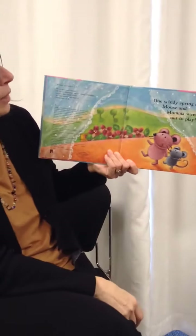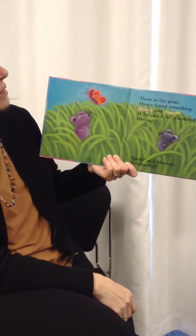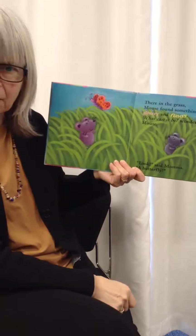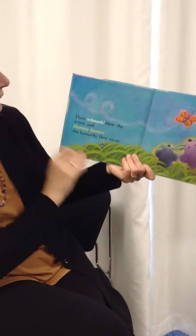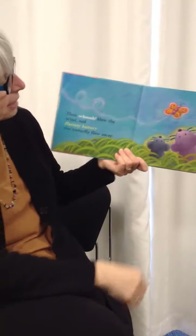One windy spring day, mouse and mama went out to play. There in the grass, mouse found something glittery and splittery. What can it be? wondered mouse. Look, said mama, it's a butterfly. Then whoosh blew the wind and flittery buttery, the butterfly flew away.